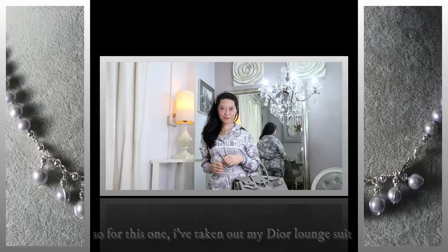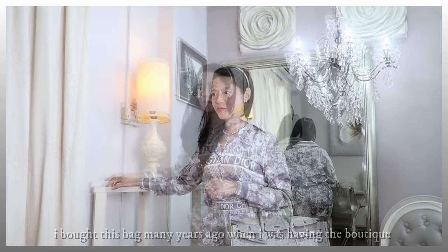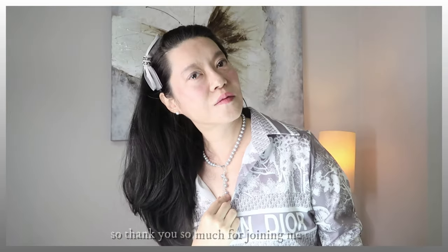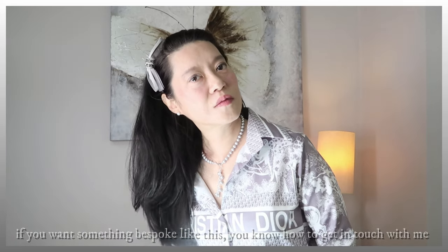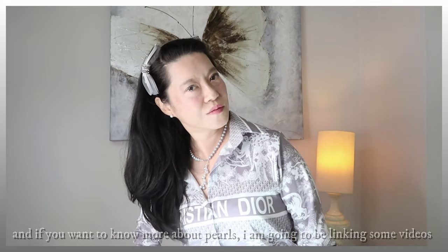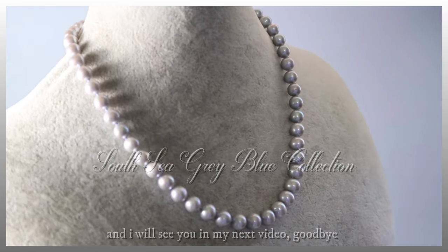For this look, I've taken out my Dior lounge suit and matched it with my Hermès ostrich skin handbag. I don't really like to promote brands because it's not as if I buy them all the time — I bought this bag many years ago when I had the boutique and could get it at a very special price. That is exactly why I always invest in jewellery. Thank you so much for joining me today. I hope you've enjoyed looking at this new grey pearl collection. If you want something bespoke like this, you know how to get in touch with me. And if you want to know more about pearls, I'll be linking some videos at the end. I will see you in my next video. Goodbye.